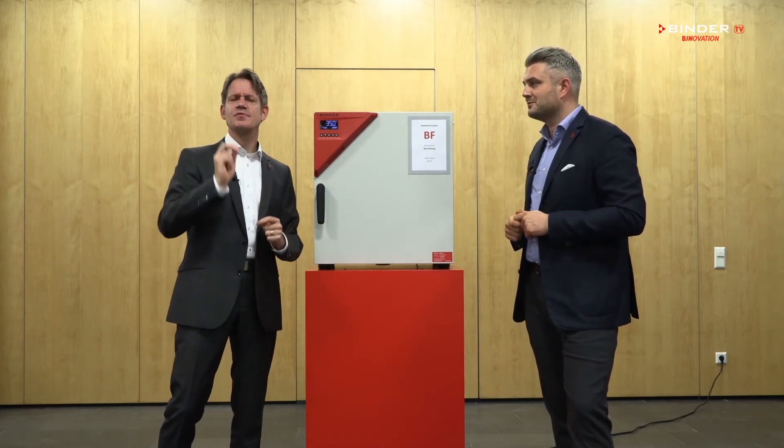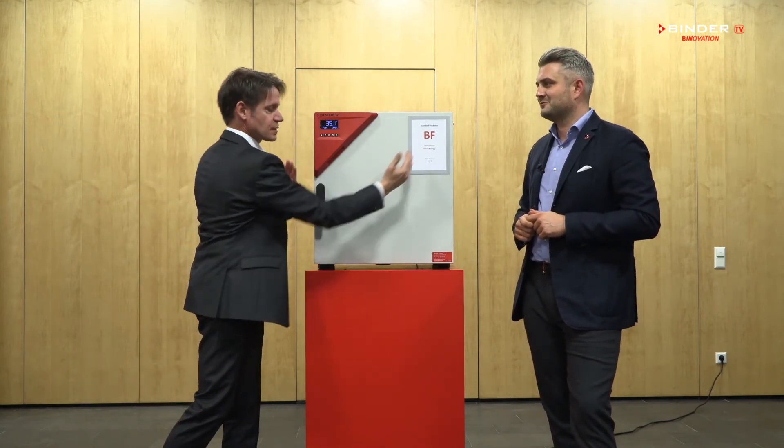Why economic? The BF is one of the most energy-efficient incubators in the market. It has the best insulation combined with the APT line airflow. This saves you a lot of money.